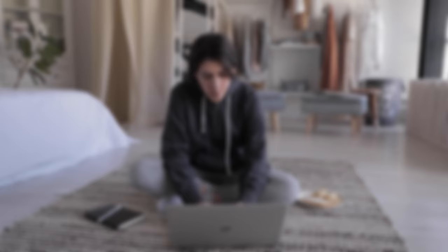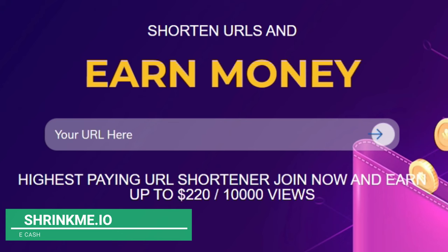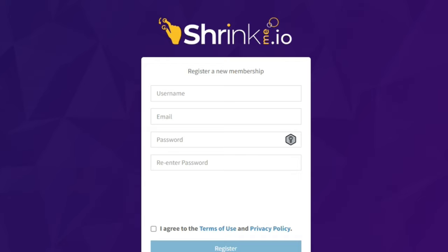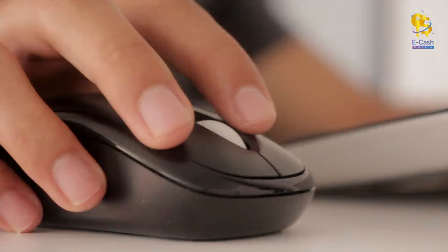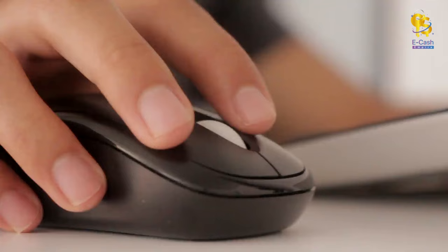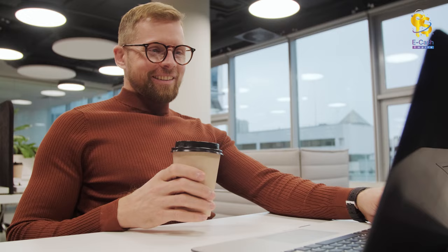Now let's head over to the website that pays you for every single view on this video. The website is called shrinkme.io. You're going to earn up to $220 for 10,000 views on the video — it's a URL shortener. Here's how it works: sign up, log in, and it'll bring you to the dashboard. Click on 'new shortened link,' paste the link to the video you grabbed earlier, press 'shorten,' and you'll get a shrinkme link. That's your money link — anyone who clicks on this link and watches the video will earn you money.